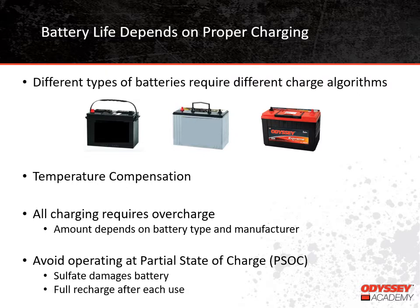Proper charging requires using the proper charging algorithm — the program that determines how the battery will be charged. Different battery types — flooded, absorbed glass mat, thin plate pure lead — need to be charged differently for the best performance. Because the electrochemical reaction is not 100% efficient, batteries require a certain amount of overcharge to get fully charged. In general, flooded batteries need a lot more overcharge than valve regulated batteries. It's not unusual for a manufacturer to specify that a flooded battery needs 110 to 115 percent overcharge, while our thin plate pure lead batteries only need about 104 percent. Using a charge algorithm designed for a flooded battery would severely overcharge a thin plate pure lead battery and cause it to dry out and fail.